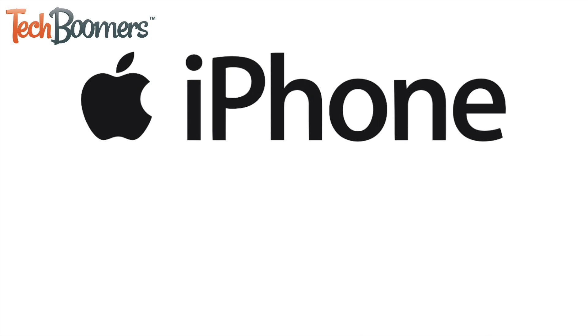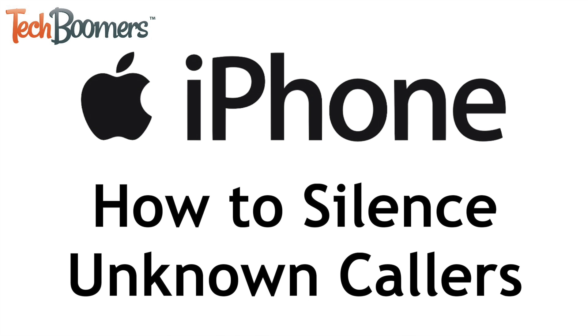Tired of getting spam calls from numbers you don't recognize? We're here to help. I'm Jessica from techboomers.com and in this video I'll show you how to silence calls from unknown callers on iPhone. Now let's get started.